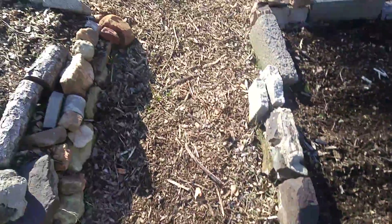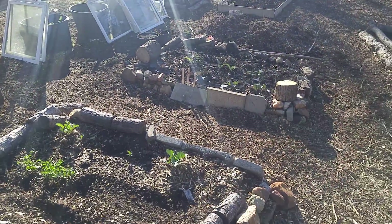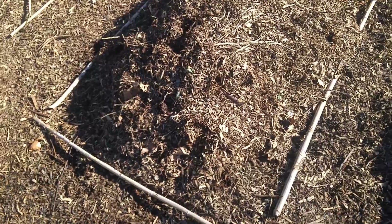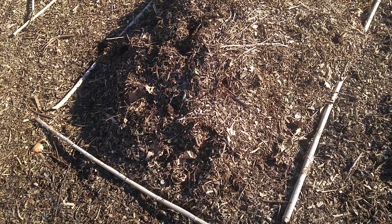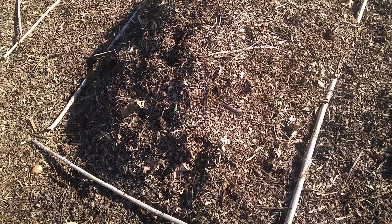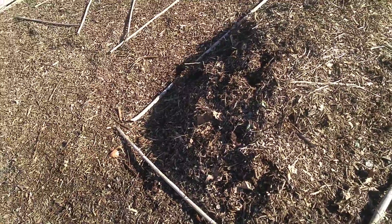I'm gonna end up building a miniature greenhouse with some windows I've got. I'm doing a bunch of things in the garden — letting some coffee grounds, some mulch, and some bird poop from my chickens compost. We get chicken eggs and organic fruits and vegetables from the kitchen.